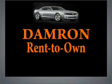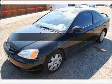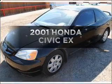Damron presents Rent It, Drive It, Own It, or Return It. Check out this 2001 Honda Civic.